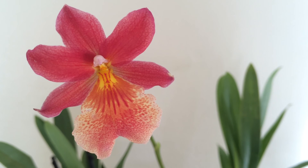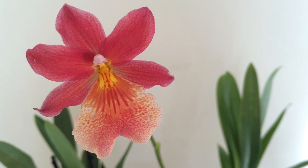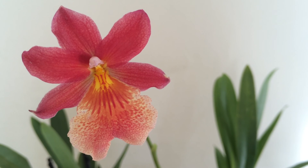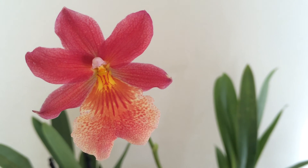So did this help you understand the difference between blisters and scale? Thanks to Miss Orchid Girl, aka Dani, for explaining to me about blisters and scale. I'll include the paper she sent me down below, which discusses edema in plants.